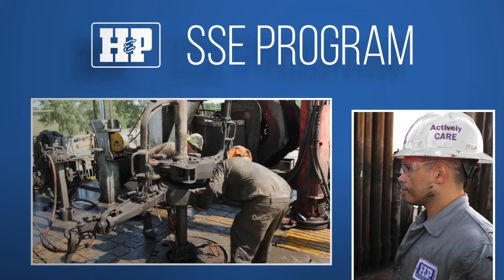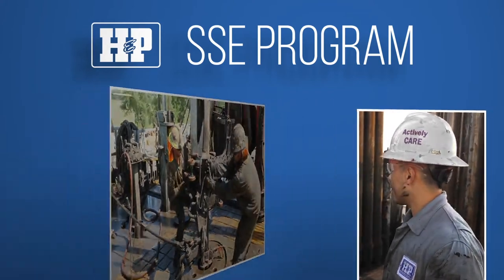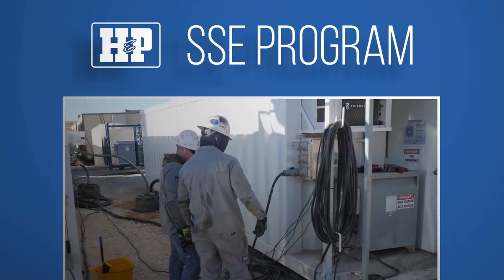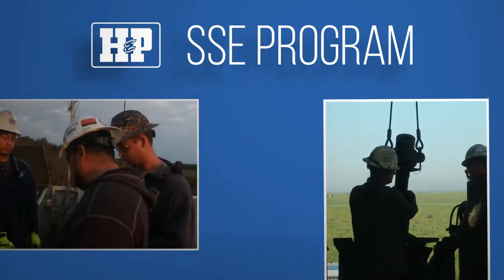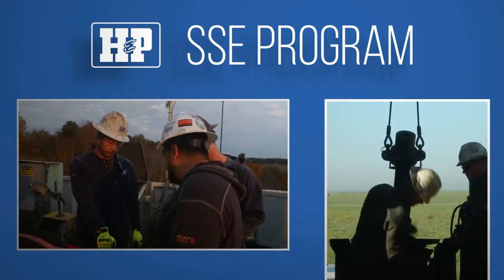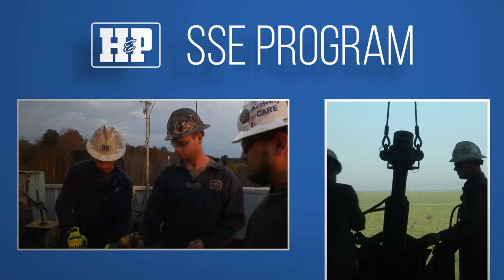New employees are automatically entered into the Short Service Employee Program, which takes new hires through six months of training and pairs them up with a mentor on their crew for support. This is a great way to transfer knowledge, experience, and safety practices.